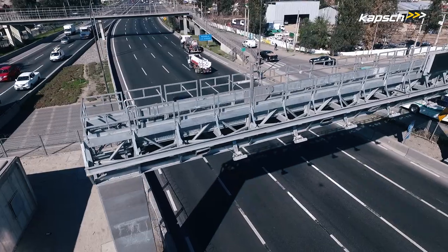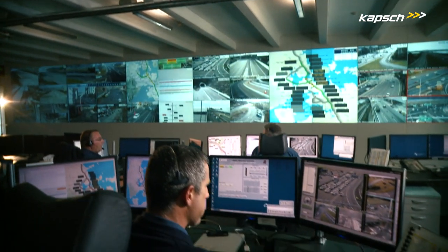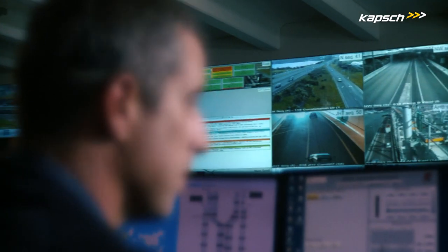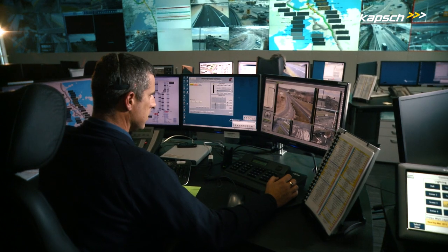The CAPTCHA single gantry performs these three main processes and the analysis and combination of the data with highest accuracy using cutting-edge technology. Coupled with the reliability and robustness of the solution, this allows for maximum capture of toll revenue and minimum leakage.